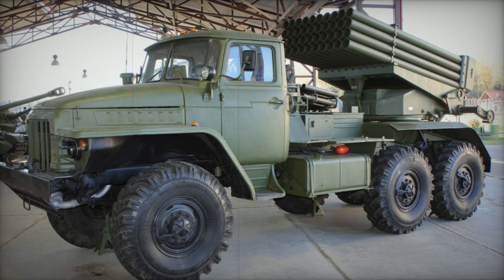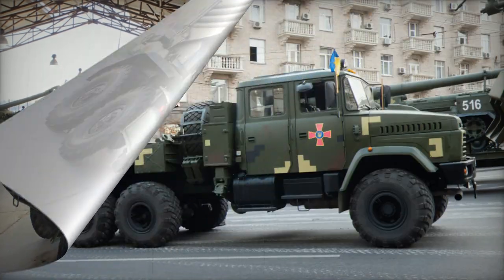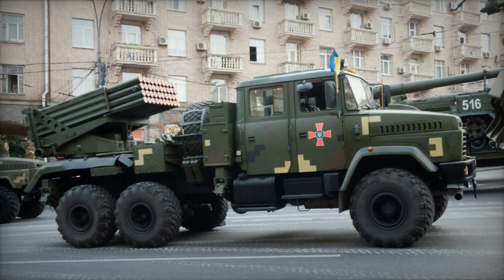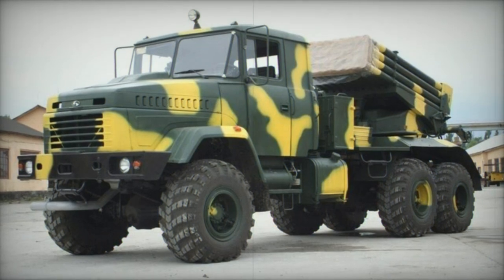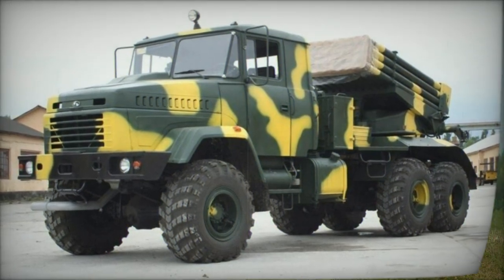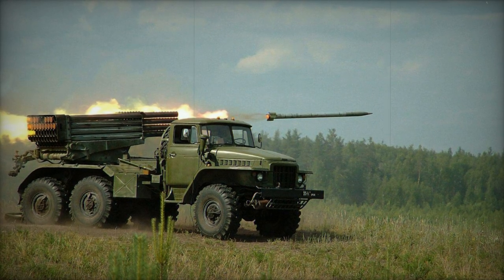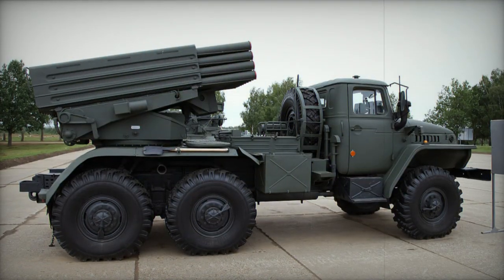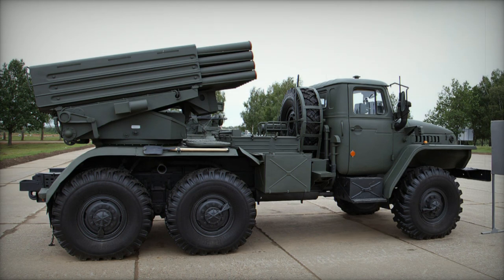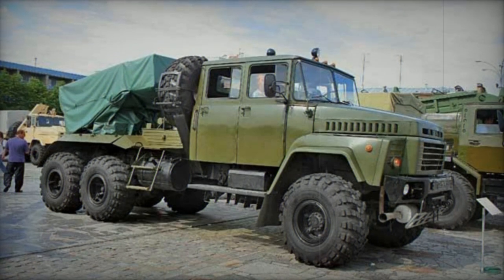The BM-21K Grad artillery rocket system was originally designed in Ukraine as a replacement for the aging Soviet BM-21 Grad. Its development began in 2001 to meet the Ukrainian Ministry of Defense's needs. However, due to funding challenges, the development process continued as a private initiative. The first prototype was finished in 2009, making the BM-21K Ukraine's first domestically developed multiple launch rocket system (MLRS).